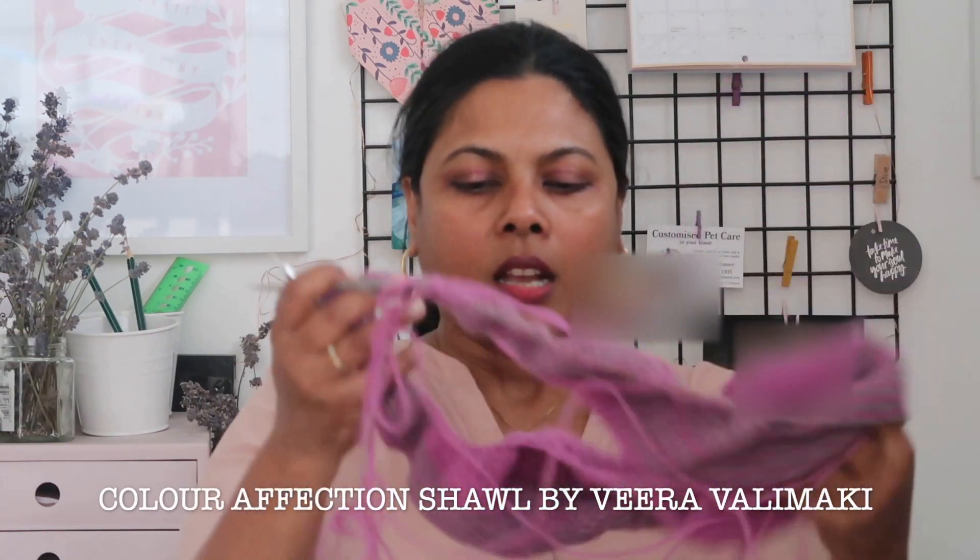The next work in progress I haven't worked on much is the Colour Affection Shawl. I'm almost running out of yarn and I haven't worked on it much because I'm worried I'll run out halfway through the project. I'm in colour 2, section 2, using Outlaw yarn in the Little Bandit line.